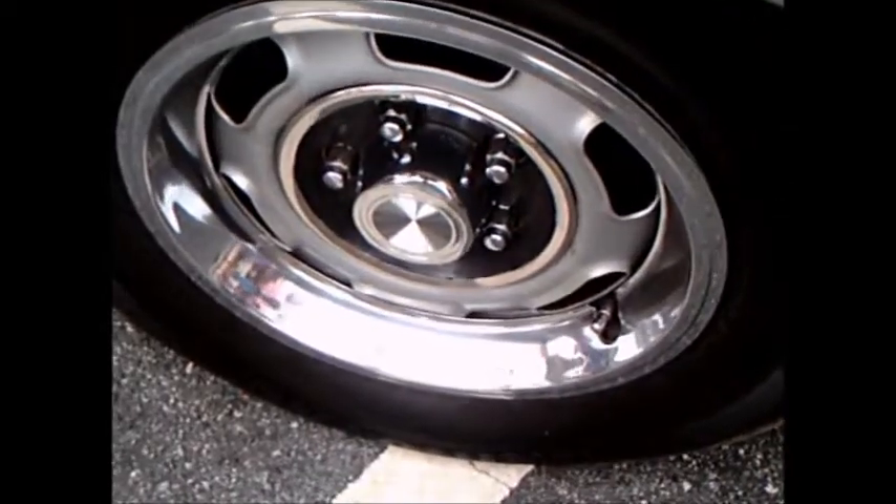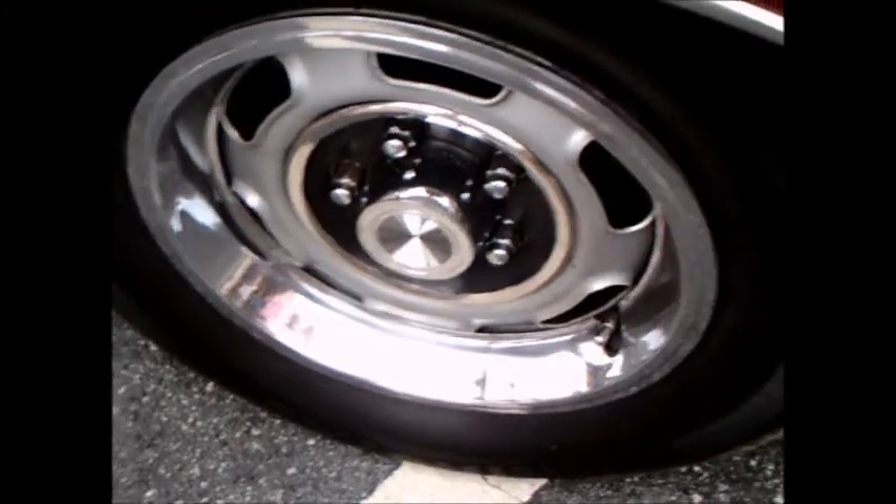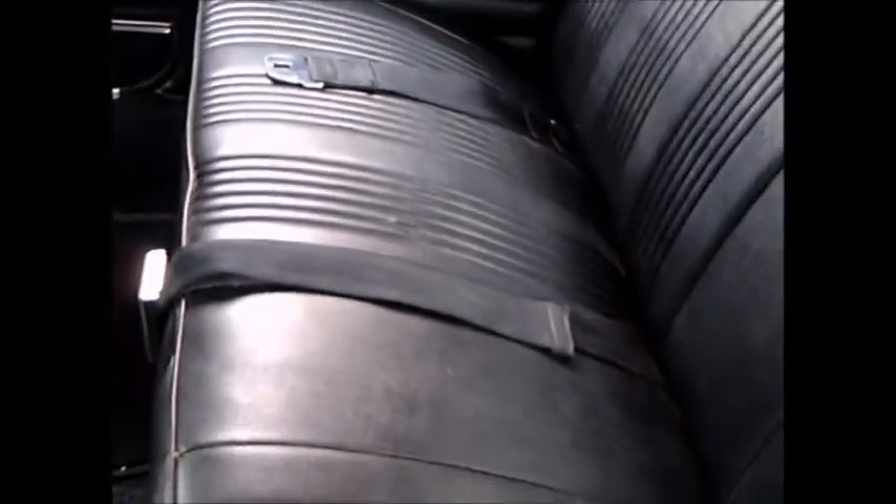That is the Rally One wheel there; there is a Rally Two wheel also. It has a 400 cubic inch engine, up from the 389 of the preceding year. The interior is really nice.